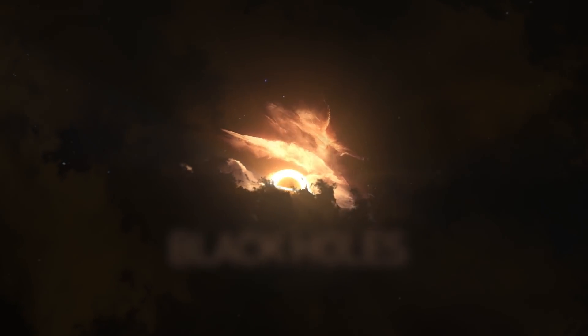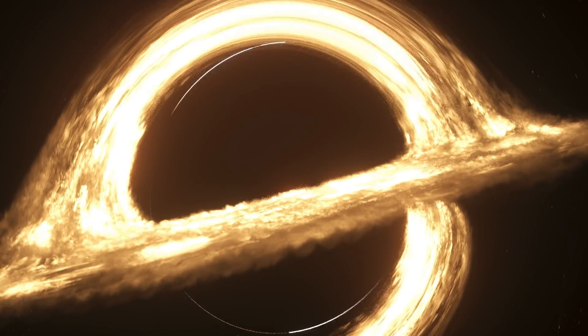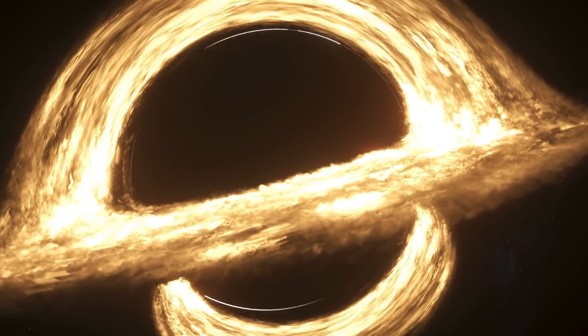Black holes are some of the most mysterious objects in the universe. They have an immense gravitational pull. Nothing, including light, can escape this force. For obvious reasons, no one has ever had a chance to check what's inside a black hole.